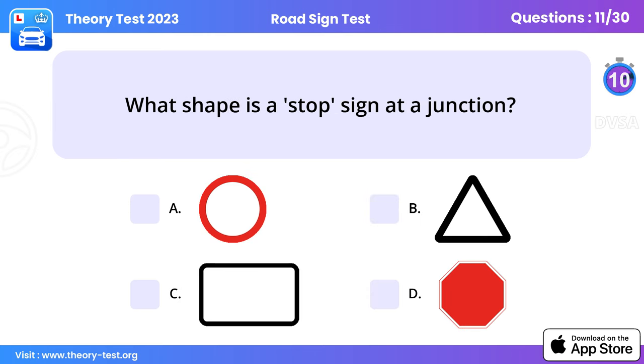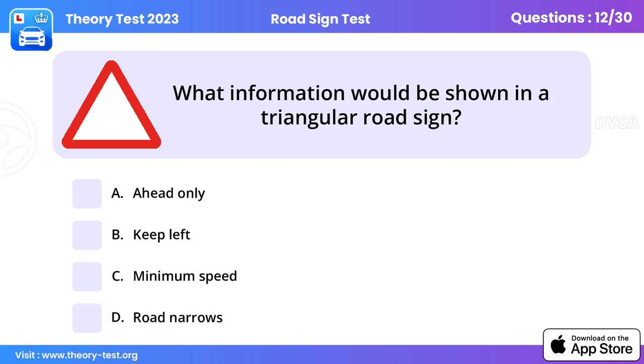Question 11: What shape is a stop sign at a junction? To make it easy to recognise, the stop sign is the only sign of this shape. You must stop and take effective observation before proceeding.